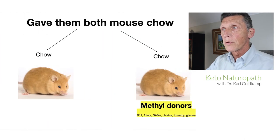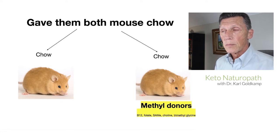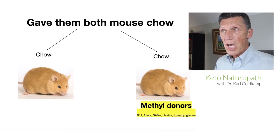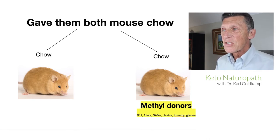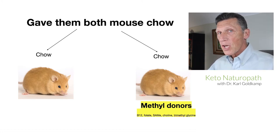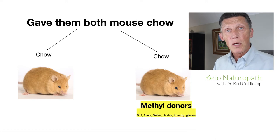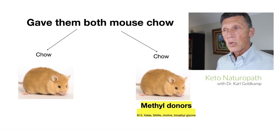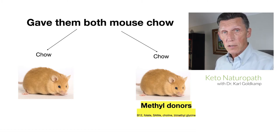So what did Dr. Yertle do? He took two groups of female agouti mice. Before they conceived — before they got pregnant — he fed them chow. In one group, he gave them regular mouse chow, and in the other group he gave mouse chow plus methyl donors: B12, folate, choline, and trimethylglycine. That was the only difference. He basically gave one group components of the methylation cycle to make sure their methylation process worked.